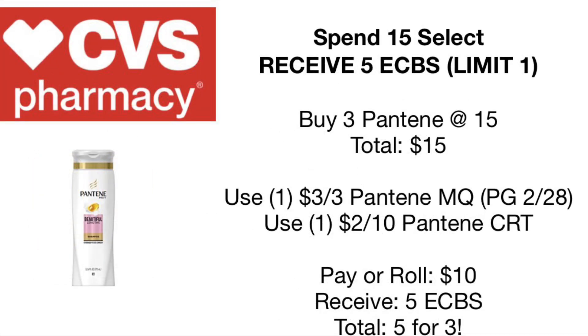The next deal is another scenario for that spend $15 get $5 promotion — remember, you can only do one per card. If you don't want to do the Herbal Essences and Head & Shoulders, you can pick up three Pantene, which will total $15. Use the $3 off three Pantene manufacturer coupon from last Sunday's P&G and pair with a $2 off $10 Pantene CRT. You'll pay a total of $10 and receive $5 back, making it $5 for three Pantene. We typically get Pantene cheaper, but there is another CRT for $5 off $10 for Pantene stylers, also three for $15. If you have that CRT, you can make a better deal — just $2 for three stylers.